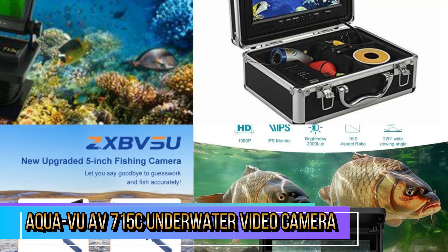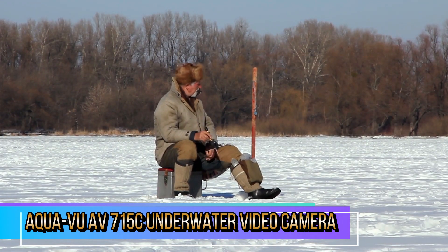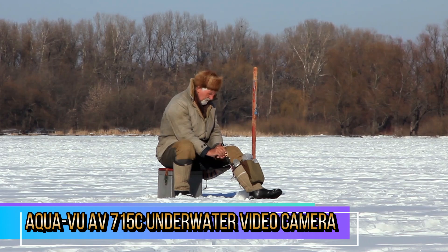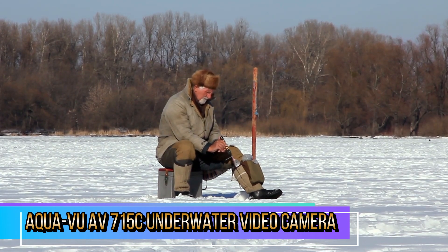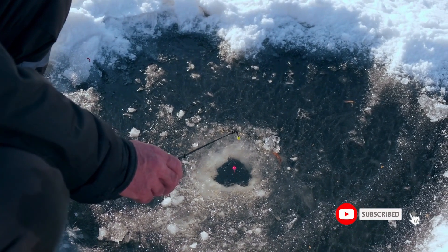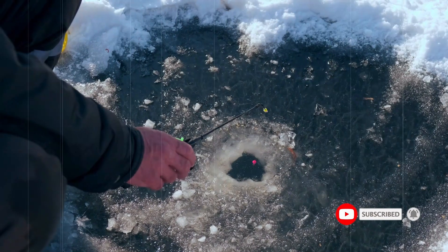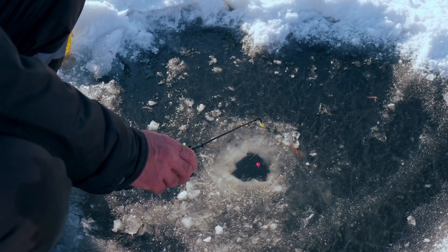The system includes built-in LED lights that can be adjusted based on the surrounding environment. This feature is essential for improving visibility in murky waters or low light conditions, making it easier to spot fish. Built to withstand the rigors of fishing, the Aquavu AV-715C is both waterproof and designed for tough conditions. The camera housing is durable, ensuring it can handle the wear and tear associated with underwater use.